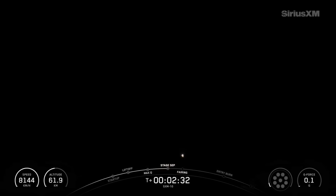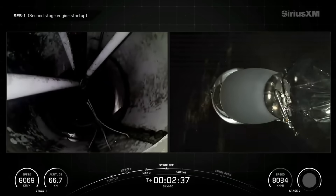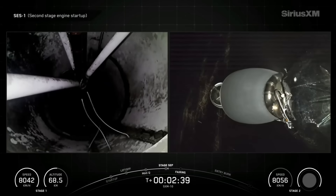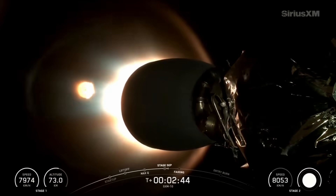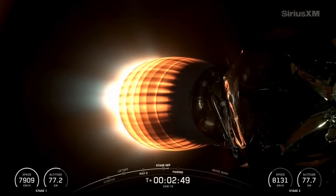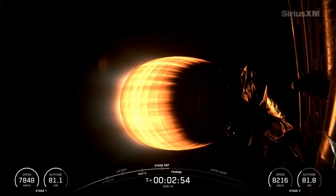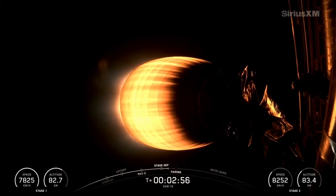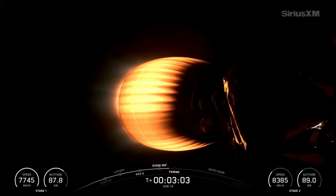Main engine cutoff. Stage separation confirmed. And there you heard and saw those events that happened back-to-back, which again were MECO, stage separation, and SES-1. Next up will be fairing separation, coming up in about 20 seconds here.